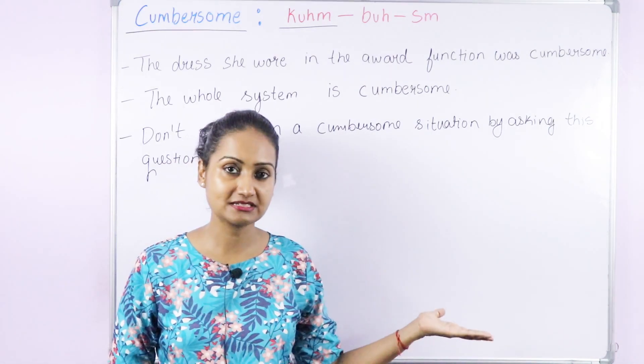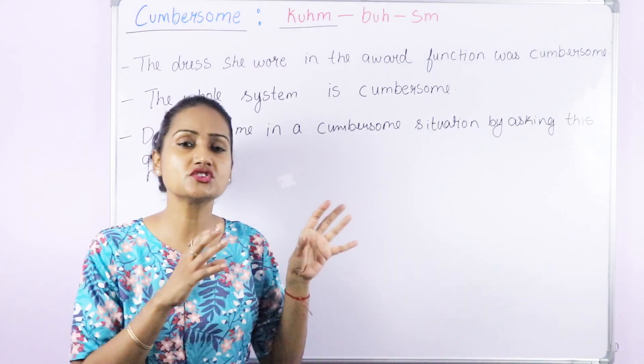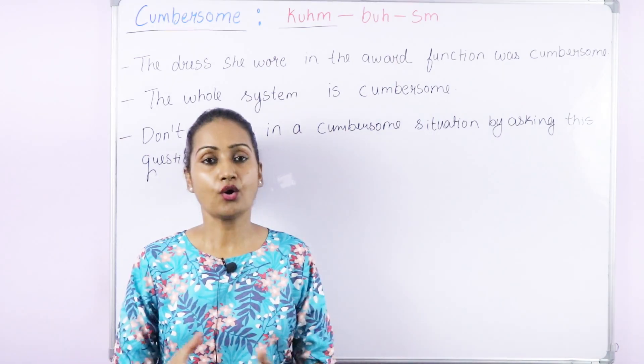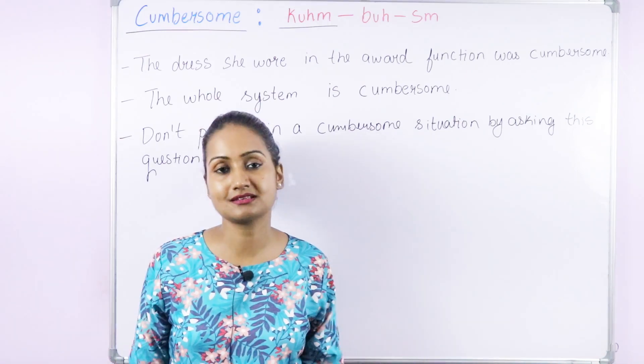The third meaning: when used for a situation, 'cumbersome' means difficult and problematic. For example, 'Please don't put me in a cumbersome situation by asking this question — who do you love the most, your mom or me? I won't be able to answer it because I love you both.' We generally don't use 'cumbersome' for people; use it for things, situations, systems, or processes.